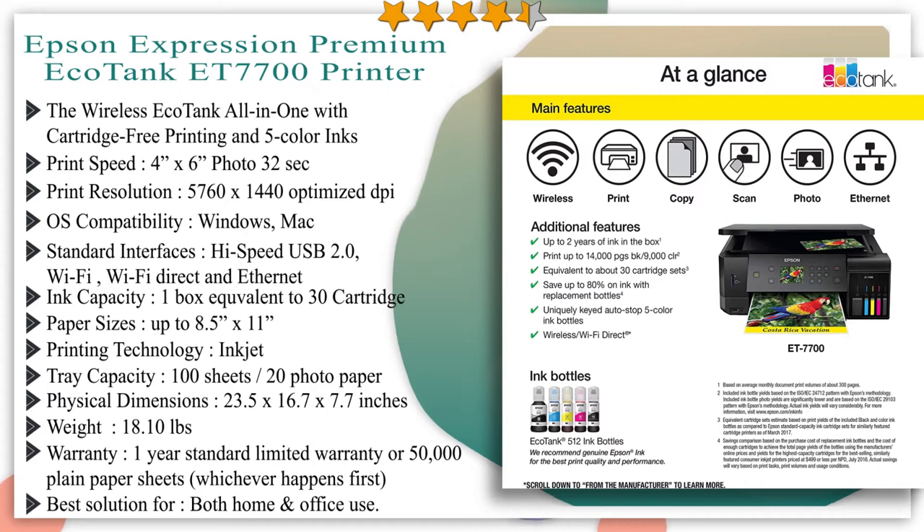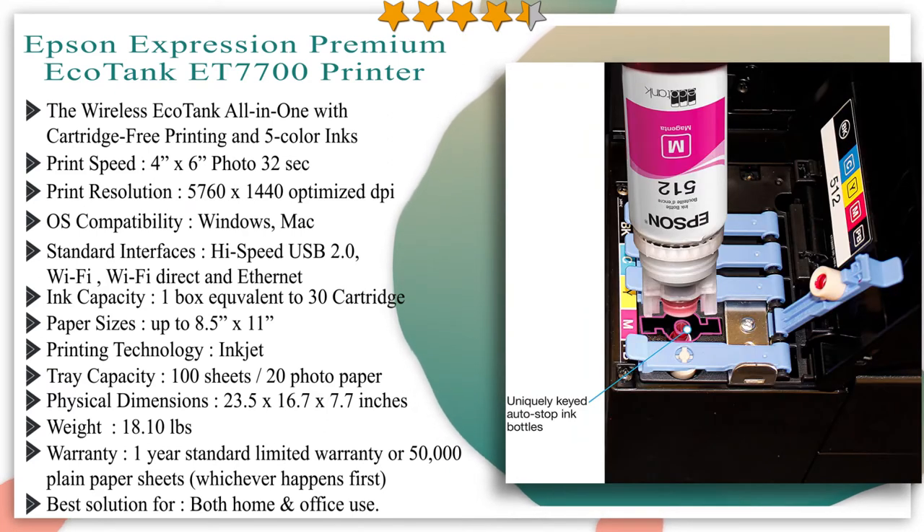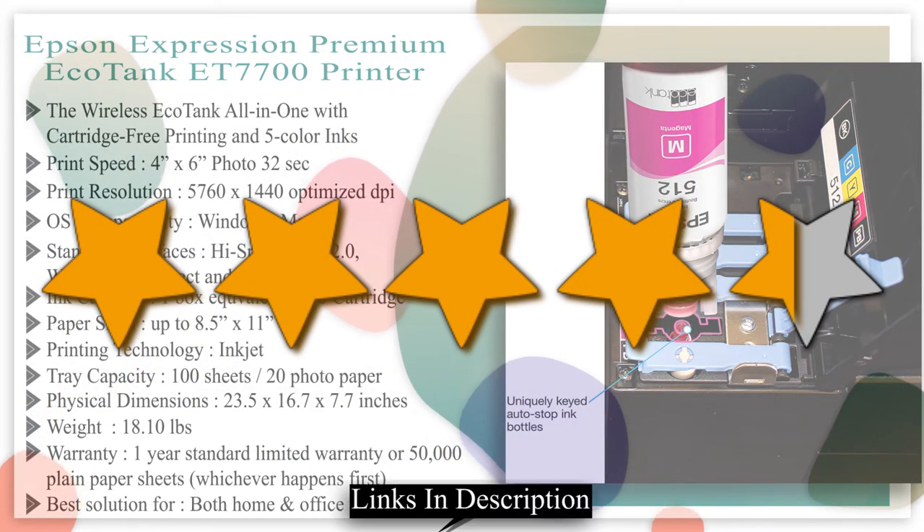It features Epson exclusive auto-stop ink bottles, with each color uniquely keyed for easy filling of each tank, and you save up to 80% on ink with low-cost replacement bottles. The ET-7700 prints up to 8.5 by 11 inches and includes paper and photo trays, built-in USB and card slots, and a large 2.7-inch color LCD. You can easily print from iPad, iPhone, Android tablets and smartphones, with Wi-Fi Direct and Ethernet for a complete wireless printing solution. We give it a 4.3 star rating from our analysis.